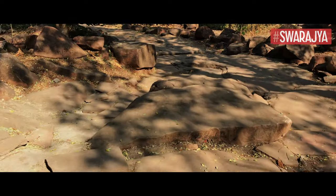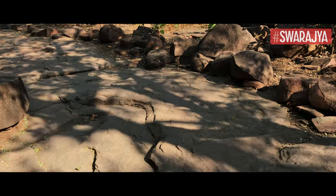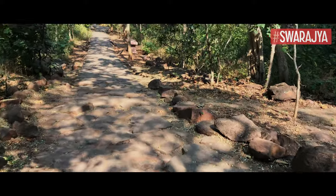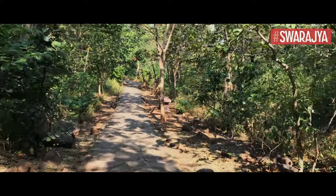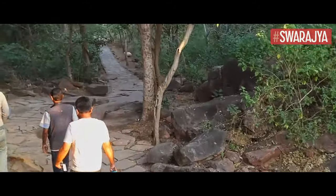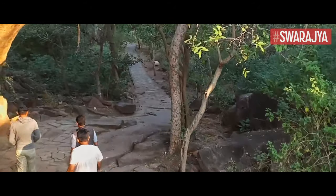From the moment we stepped into the Bhimbetka rock shelters, a sense of eeriness has dominated our psyche. Because right here, in this place, we get access to the very earliest versions of ourselves, all those millennia ago.